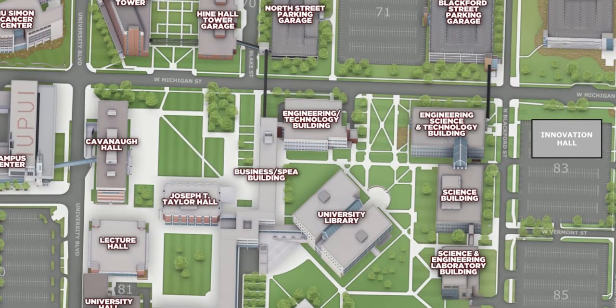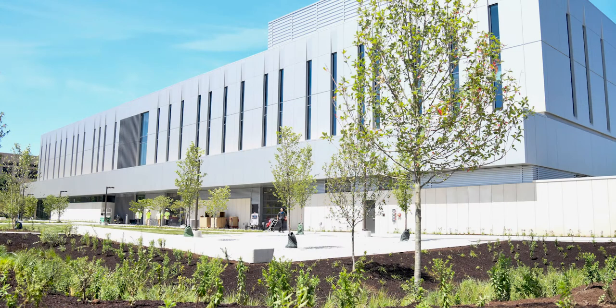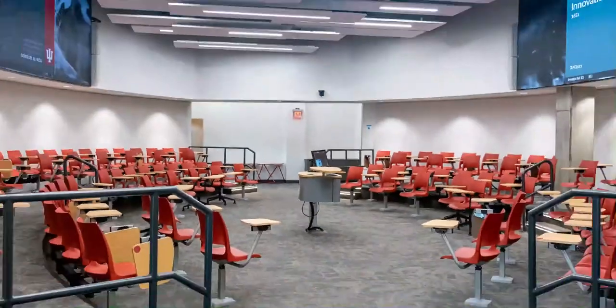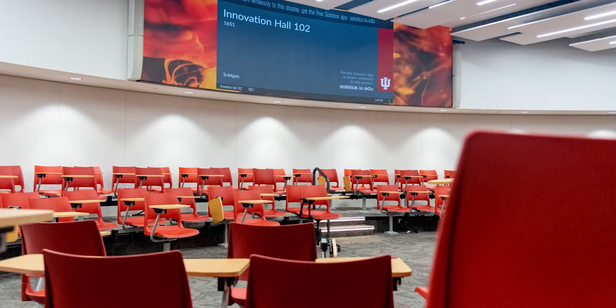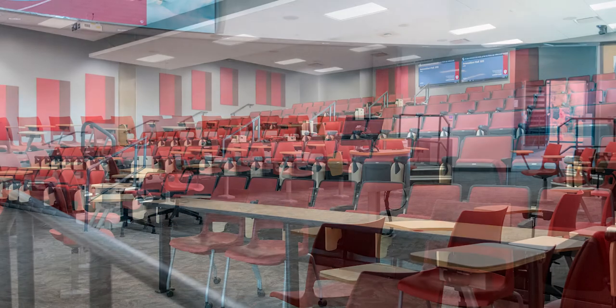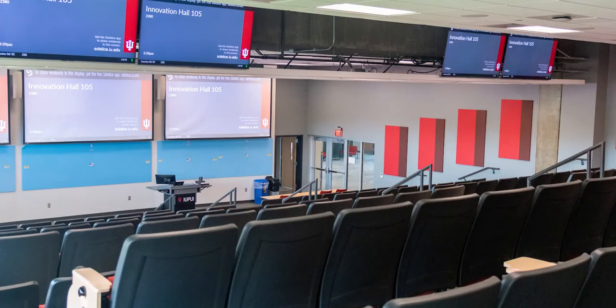A short walk across the street takes us to the newest science building, Innovation Hall, which is set to open in the spring semester. Science shares the space with the School of Engineering and Technology, along with the School of Informatics. One of the classrooms is a 120-seat active learning space shaped like a football, in which the faculty member presents from the middle and the chairs swivel to encourage collaboration. Innovation Hall also holds a large lecture space with additional screens for improved learning.